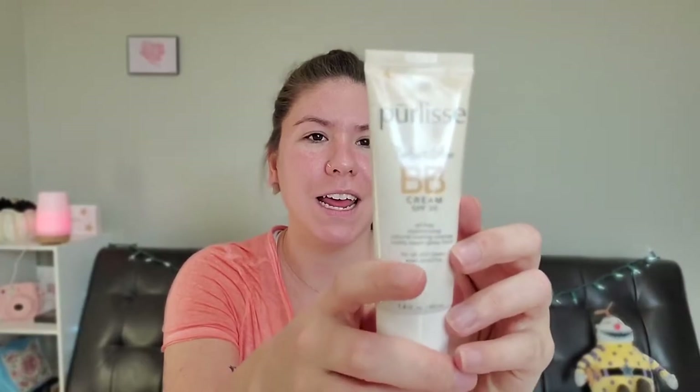I did not get the price chart so I had to look them up. This was priced at $35 and you can find it at Walmart. Next item I'm going to dip into is this Purely Perfect Glow BB Cream. It has an SPF of 30.